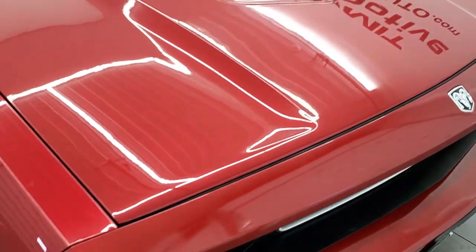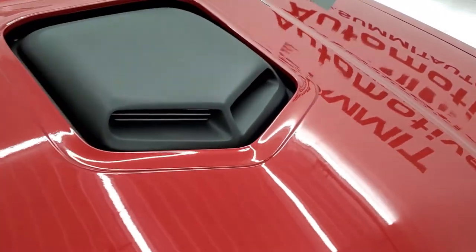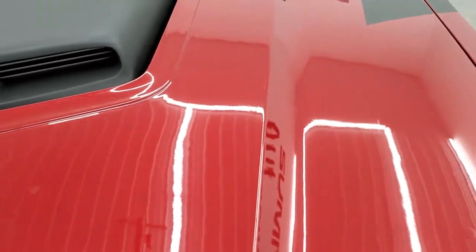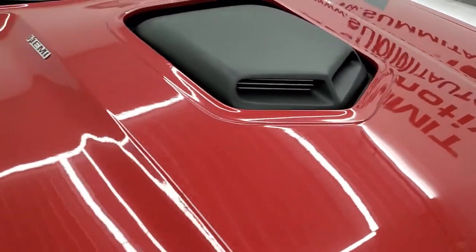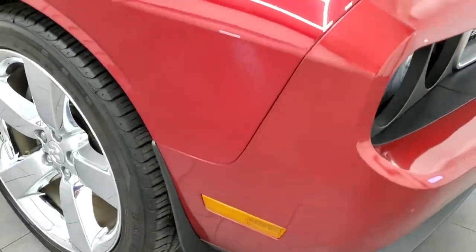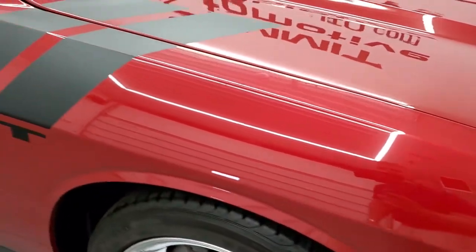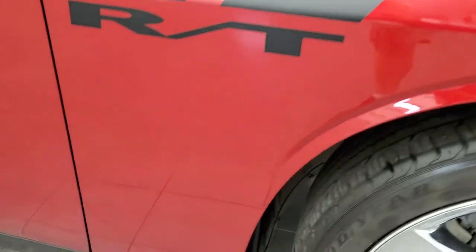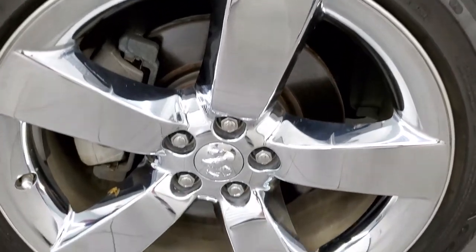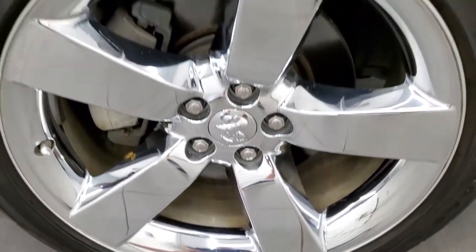The hood is in pretty nice shape. I believe this is an aftermarket hood to get that shaker — it might be a Cervini's hood — and the shaker looks really good on there as well. The passenger side front fender is in excellent shape, no dents or dings, and we'll check out under the hood in just a second. The passenger side front rim has no major scuffs or scrapes.